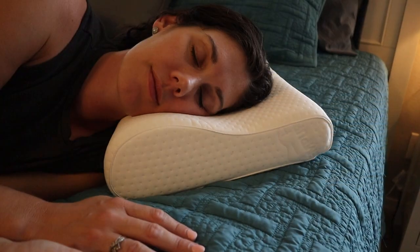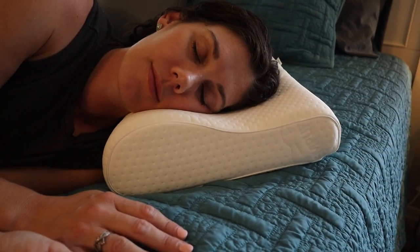If you're looking for an ergonomic neck pillow from a trusted brand, Tempur is a great option.